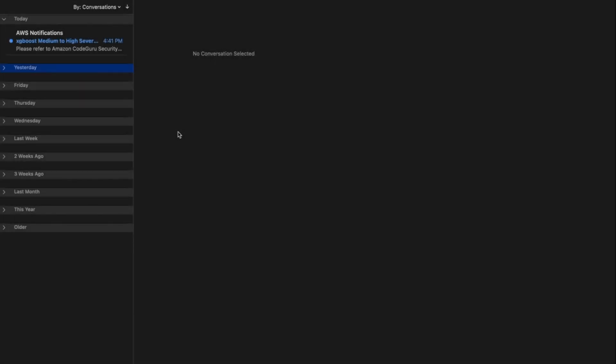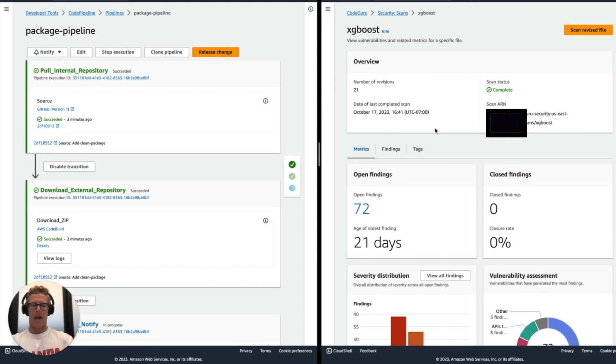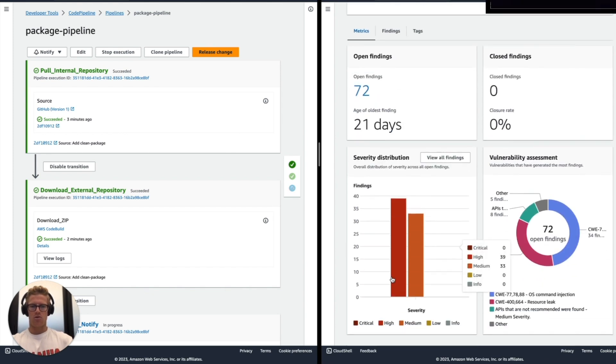What does the email to the requesting data scientist look like when they receive notification that medium to high severity findings occurred through the Amazon CodeGuru Security scan? This is the type of email they would see, which says "please refer to Amazon CodeGuru Security scan XGBoost." So I can navigate back to my console and see the XGBoost security scan underneath CodeGuru Security, and I can see the severity distribution with medium and high severity findings along with the vulnerability assessment.